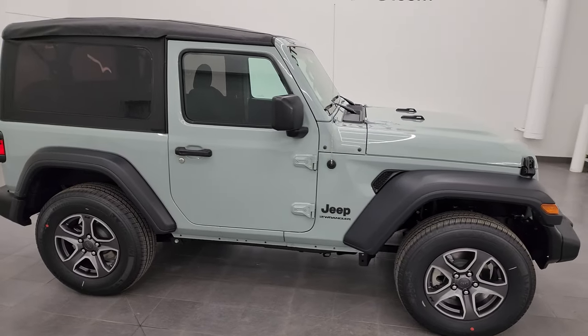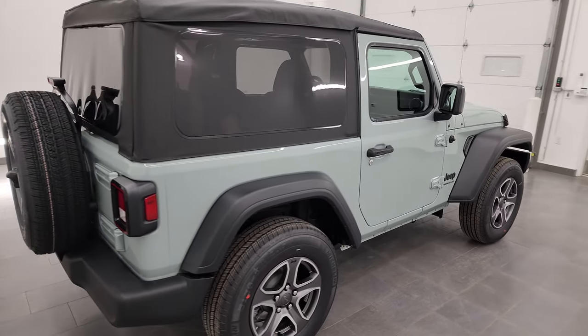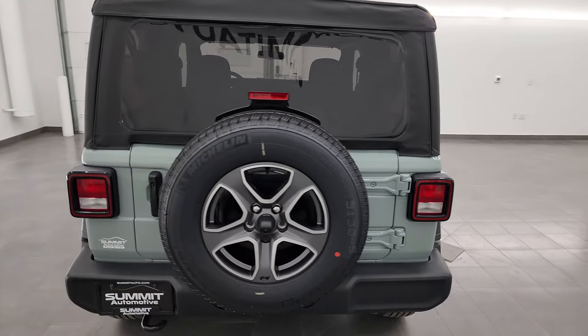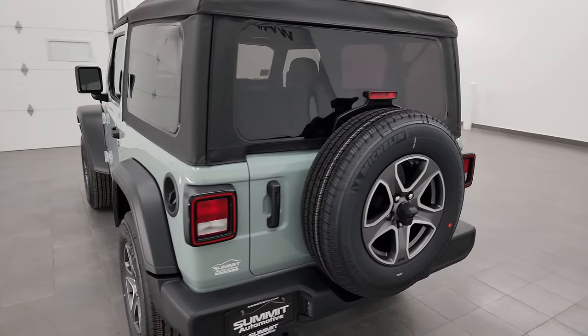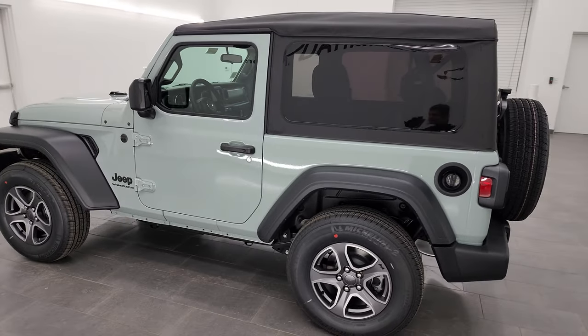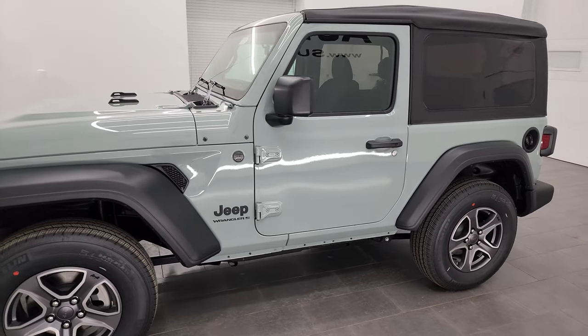Hey, this is Brett, and today I'm super excited to go over this brand new 2023 Jeep Wrangler Sport S package. This 2023 Jeep Wrangler Sport S is stock number 23J143, and I'm here at Summit Automotive in Fond du Lac, Wisconsin — your new and used Jeep and Jeep Wrangler headquarters.